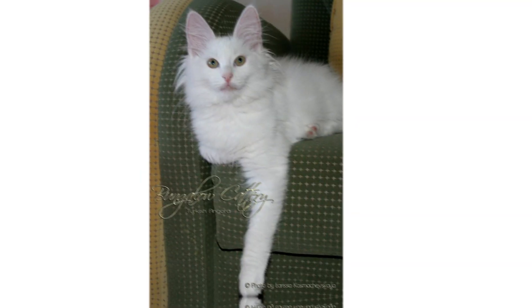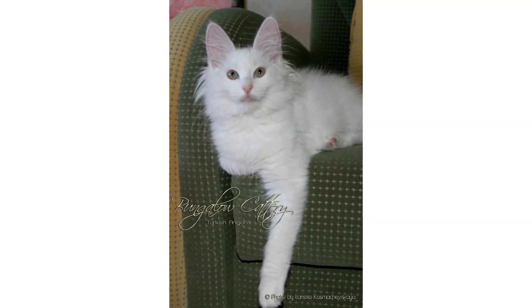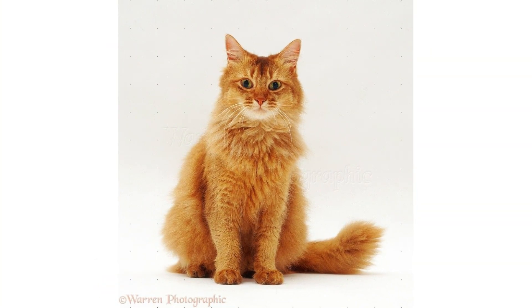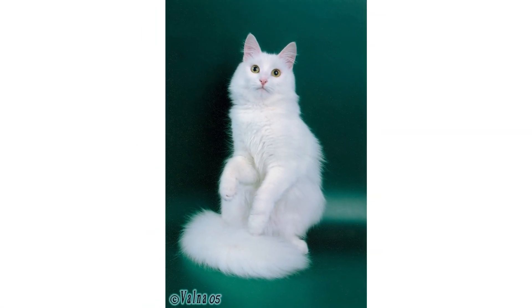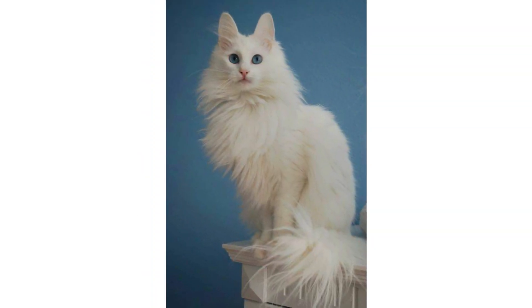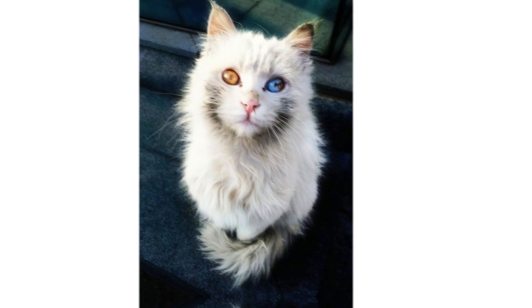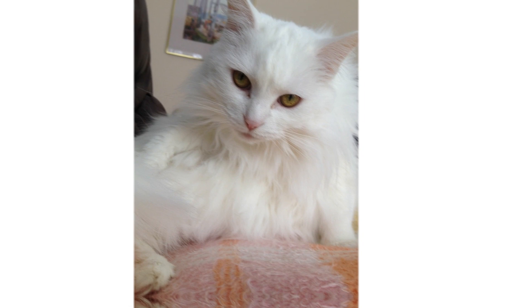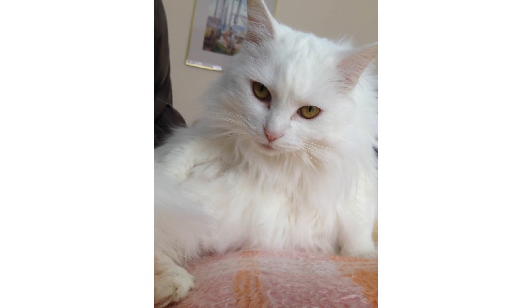White is traditionally the most popular color and the one most produced at the Ankara Zoo, but Turkish Angoras can also be found in black, red, brown, and gray, as well as tabby, tortoiseshell, and bicolor variations. Their heads are small and round with wide-set ears and large almond-shaped eyes that come in amber, green, blue, or heterochromatic blue-amber or blue-green.